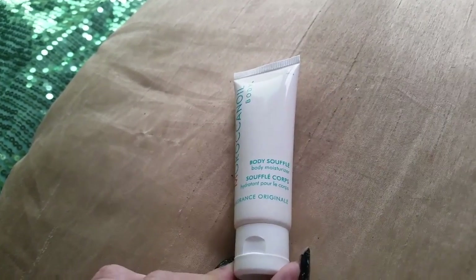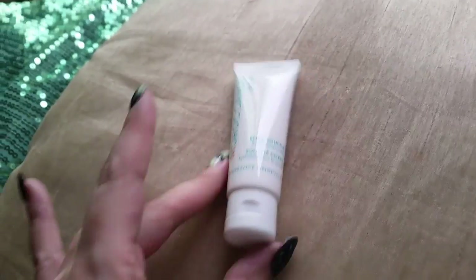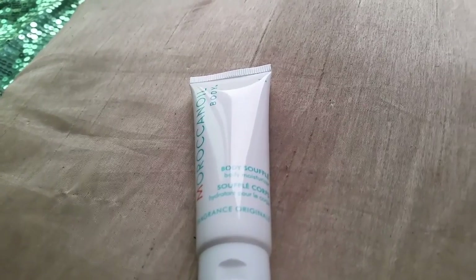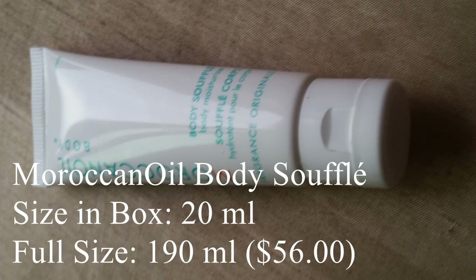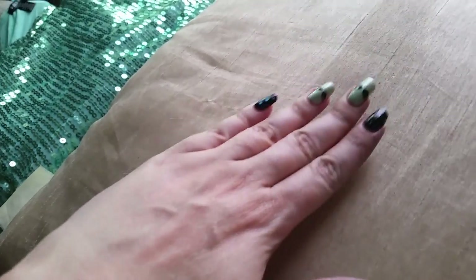Up next, we have Moroccan Body Soufflé — it's a body conditioner. This one is 0.6 fluid ounces; the full size is $20. It's a combination of argan and creamy shea butter that leaves skin soft and silky, with a delicate Mediterranean-inspired scent. This does smell really good, though I can't really smell much over the lavender right now. It exploded all over me — I'm having issues with cream products today. It does feel slightly greasy, but it feels like it's absorbing in, so we'll give it the benefit of the doubt.